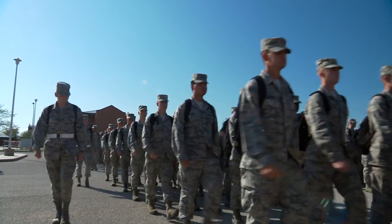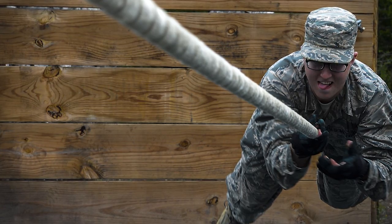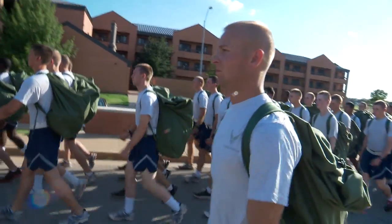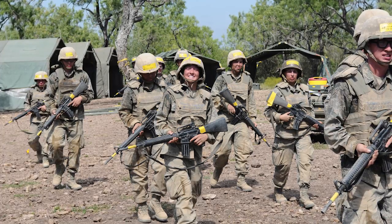The rites of passage that all airmen must complete are graduation from basic military training and technical school. Basic military training is eight and a half weeks long in San Antonio, Texas, at Lackland Air Force Base. You go to the exact same basic training as all other Air Force individuals, whether Guard, Reserve, or active duty — you will not know the difference. You all train together.